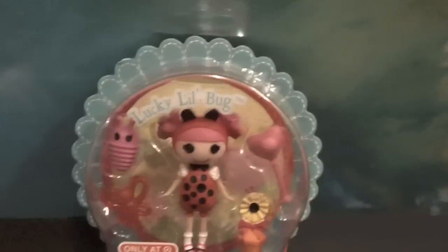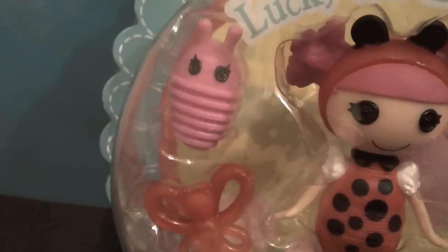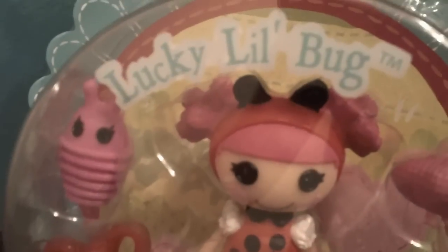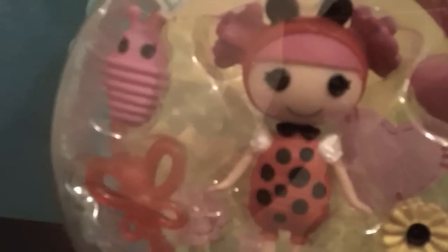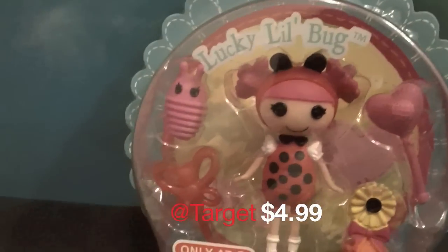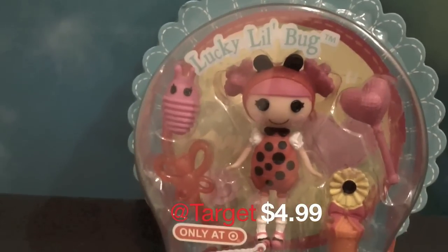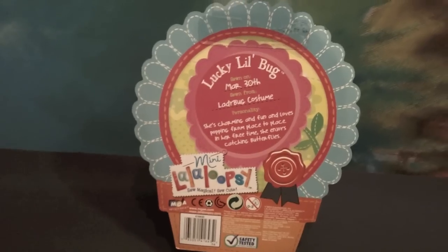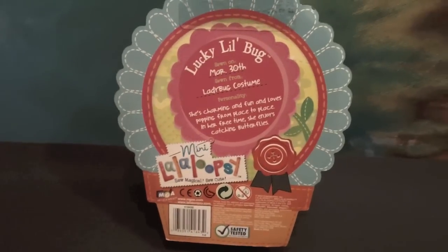This is what she looks like in the box. I found her in the seasonal section of Target for $4.99. This is the back of her box — as you can see it looks like a big flower in a flower pot.